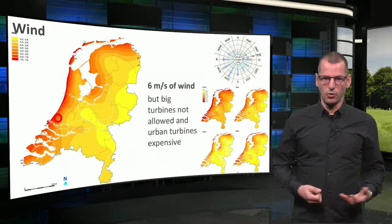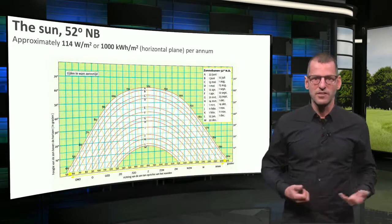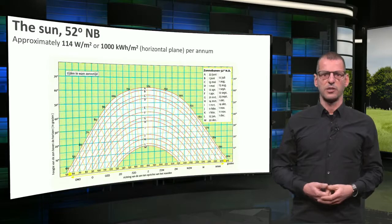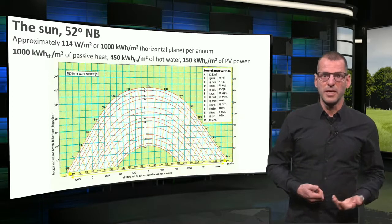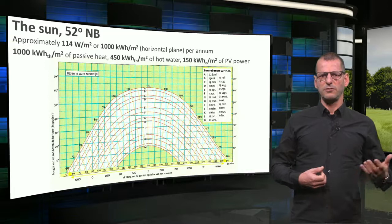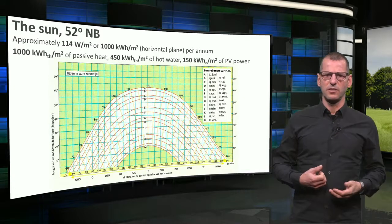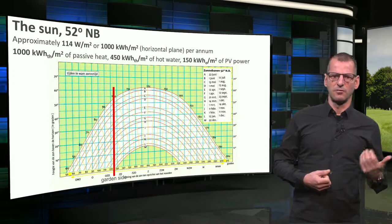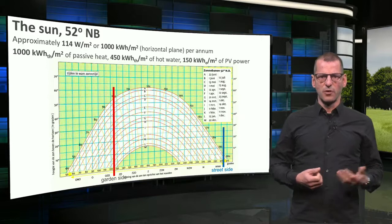So let's have a look at the sun. You already know this sun chart from a previous lesson. Good to know that the solar intensity on a horizontal plane in this part of the world is around 140 watts per square meter, which is exactly 1,000 kilowatt hours of solar energy. So the total amount of passive solar energy, for instance through one square meter of glass roof, is also 1,000 kilowatt hours. If we produced hot water through a solar collector, the yield would be approximately 450 kilowatt hours. And if we used photovoltaics (PV), around 150 kilowatt hours of electricity would be generated in a year's time. Now looking at the chart, this is the orientation of the garden of our house, and this is the street side. This means that if we want to do something with solar heat, we should use the garden side.